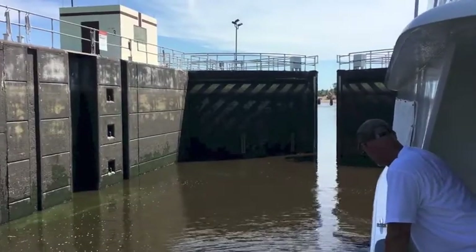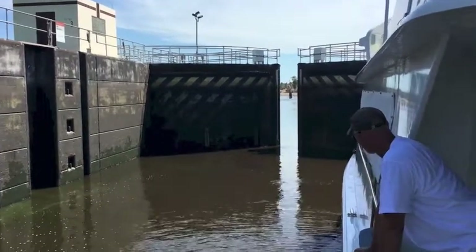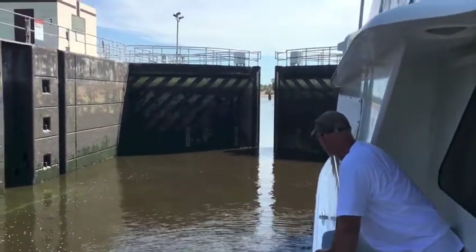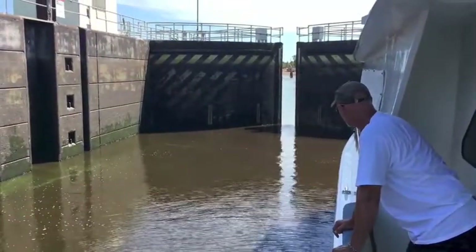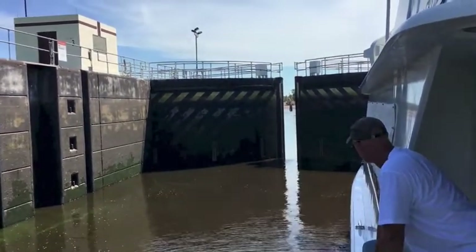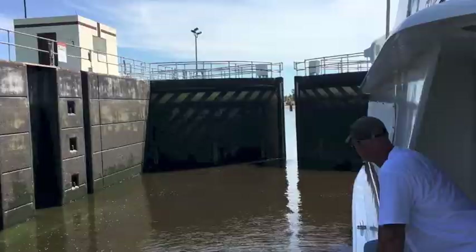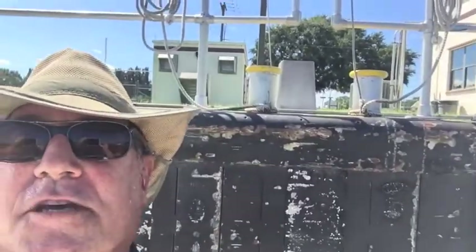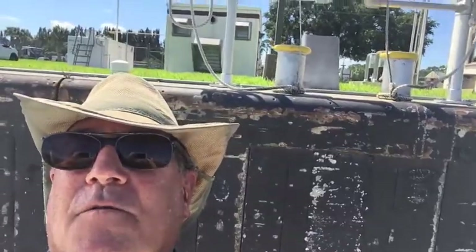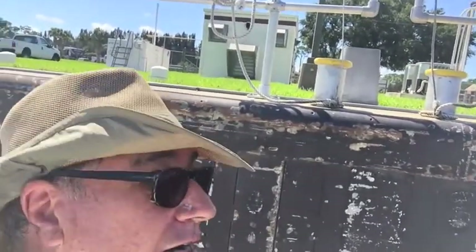The lock is closing — look at that, slowly, slowly closing — and then they're going to start pumping water back in and raise us up 15 feet. We are going up! As you can see, we probably have another 10 feet to go — we've come up five feet. You can now actually touch the top of the lock where before I was way below it.